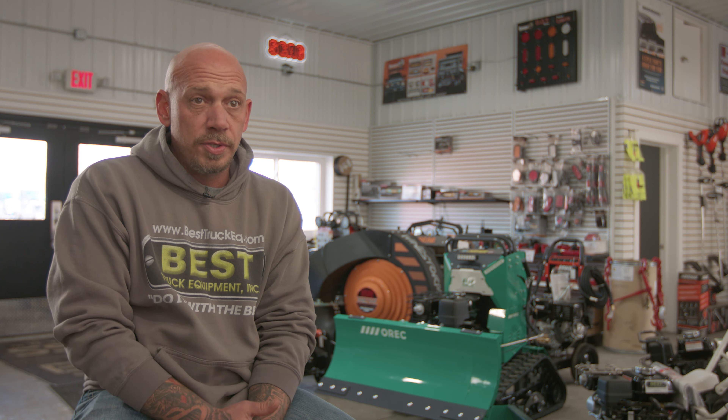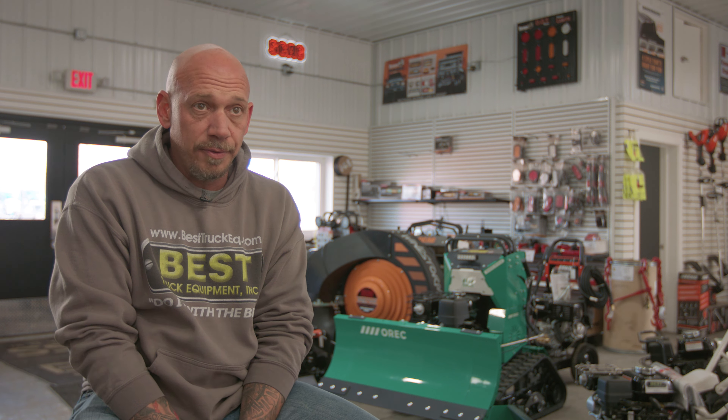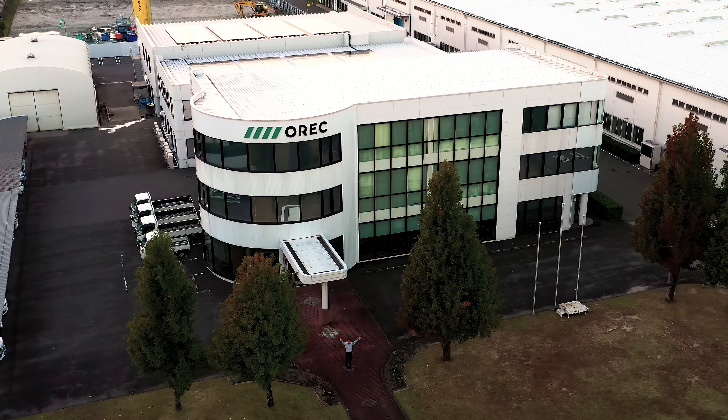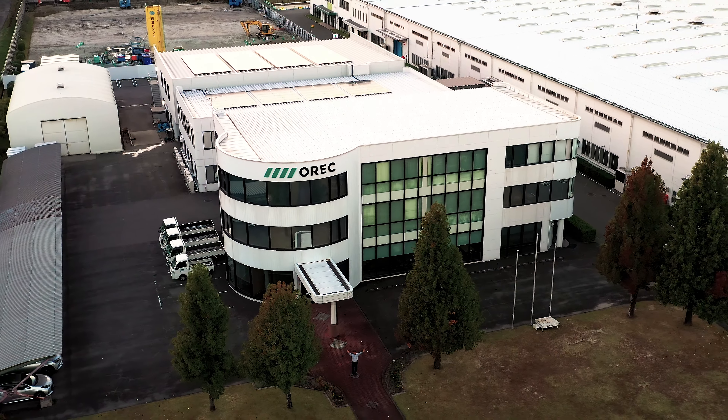Our slogan is 'Do it with the best,' and adding the OREC line helps continue that slogan. OREC is a great company to work with overall — they offer a ton of really cool products that fit the lawn and garden and snow and ice removal markets. We look forward to being an OREC distributor for a really long time.